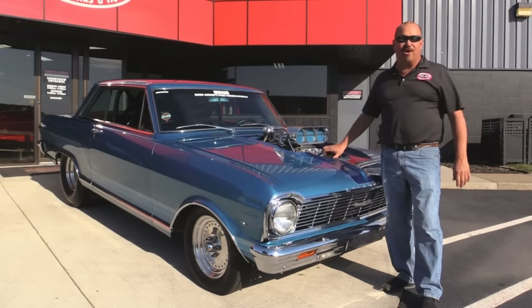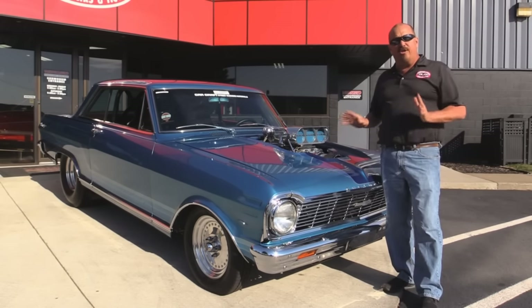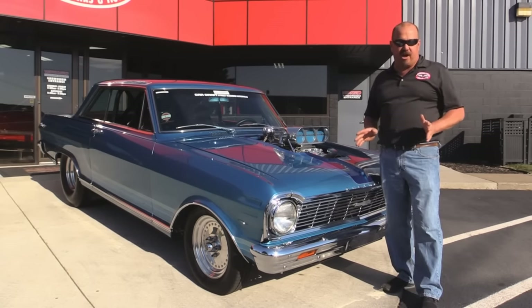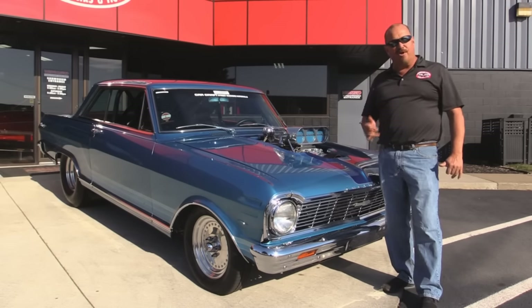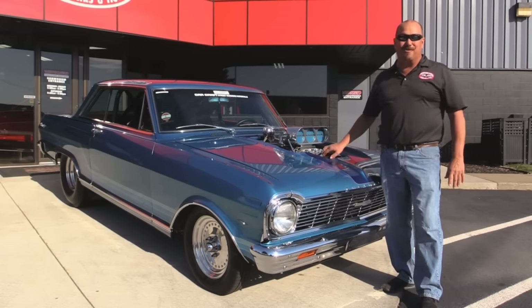He was at the top of his game in the early 80s. Now you couldn't buy all these parts back then. Everything was custom made on this car. Not like today where you can just pick up the phone and buy pretty much anything you want to build anything you want.